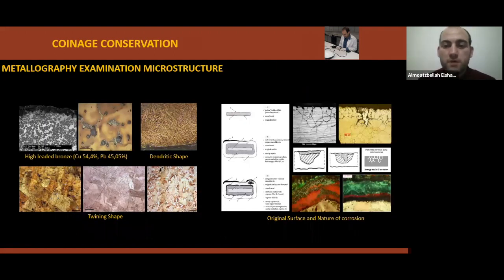Through metallographic examination, it is possible to obtain information related to manufacturing technique — for example, for a casting process it appears as a dendritic shape, or for a striking method it appears as a turning shape. We can also learn more about the nature of the metal or alloy, get more details about treatment and thermal history of the object — for example, annealing — and the nature of corrosion, fitting, or layer, to capture information about corrosion and its colors.